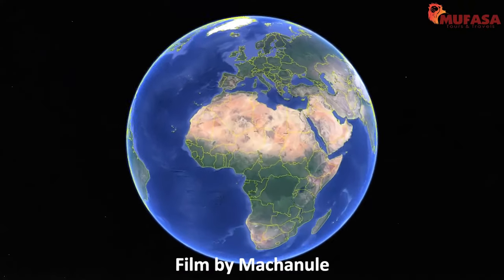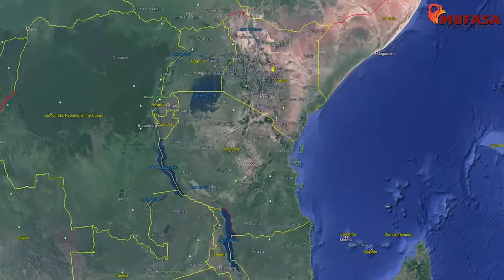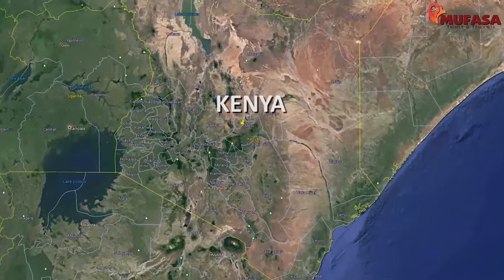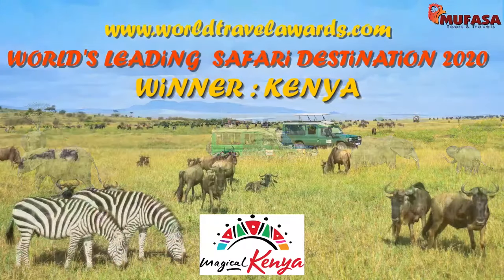Africa, the second largest continent in the world. We move down to a small country in the East African region called Kenya, arguably the most popular tourist destination in the world.